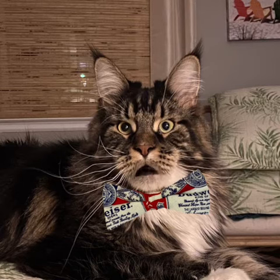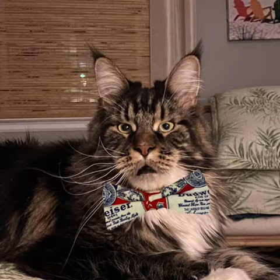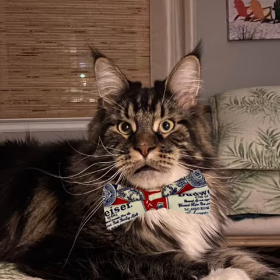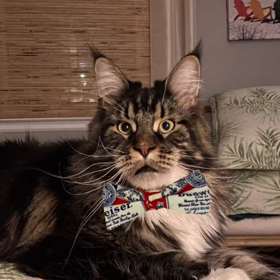Oh wow, I sure would like to visit. Warm Springs Ranch is the official breeding facility of the Budweiser Clydesdales, resting on 300 plus acres of rolling hills in the heart of Missouri. Their state-of-the-art establishment will take your breath away.